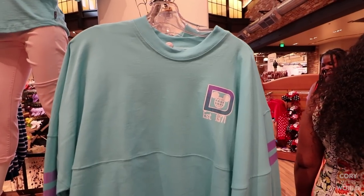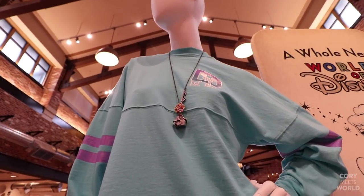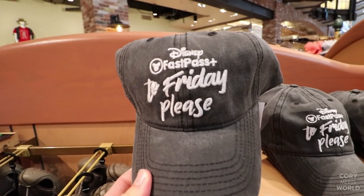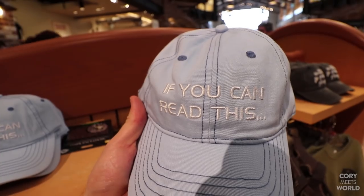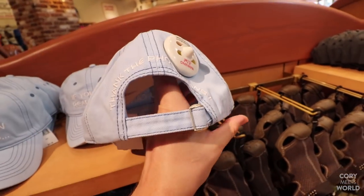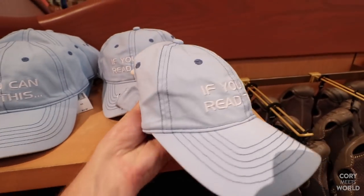They've got spirit jerseys for $59. I thought this hat was kind of funny — $25, 'Disney Fast Pass Plus to Friday please.' I really like this hat too, $24.99 — if you can read this, and then on the back, 'Thank the Phoenicians.' You got a little Spaceship Earth right there. It's a very cool hat.